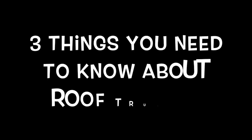Every time I get ready to take a video, you start fussing! Hey guys! Today I want to tell you three reasons why you need to pay really close attention when you're ordering your roof trusses.